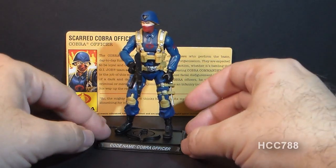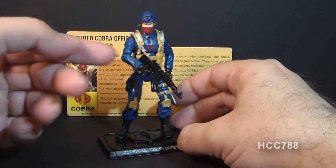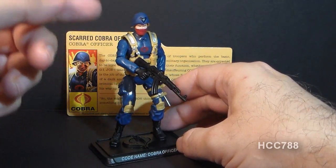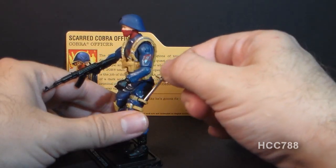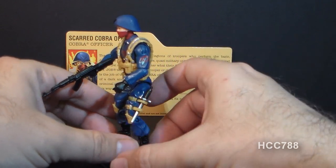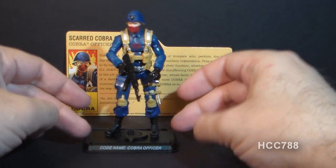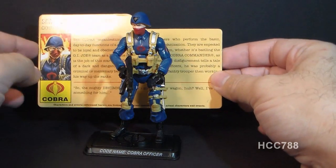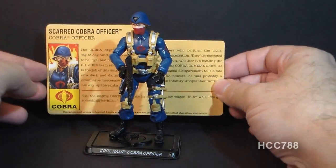This is a pretty cool figure for a modern-era figure. It's got a nice AK-47 machine gun, as a Cobra officer should. It's got a removable knife — that's very nice. It's got modern articulation, and it's got a figure stand that says Codename Cobra Officer. And of course he has his file card, the Scarred Cobra Officer, with some information about him.